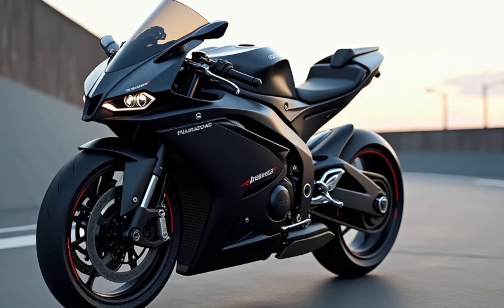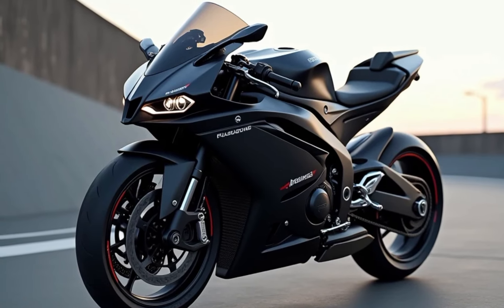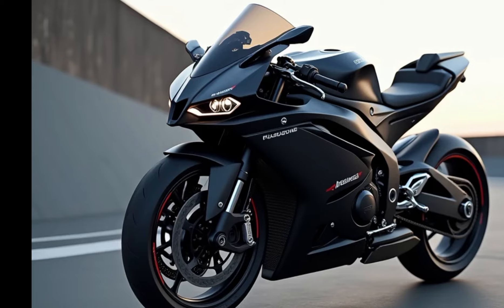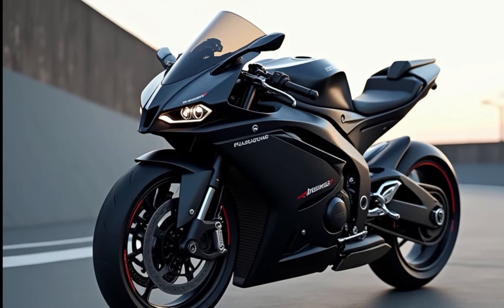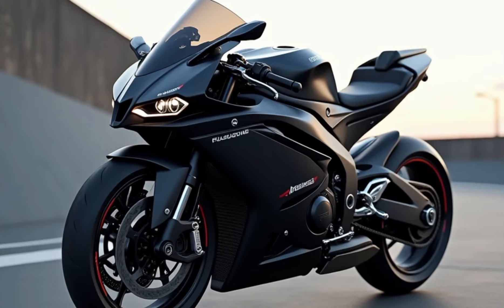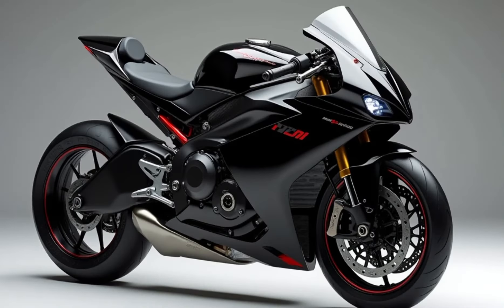Under the fairing, the RSV4-1100 Factory packs a punch with its 1099 cubic centimeter V4 engine, producing over 217 horsepower and 92 lb-ft of torque. This power allows it to reach breathtaking speeds, all with the throaty growl that only a V4 engine can deliver.